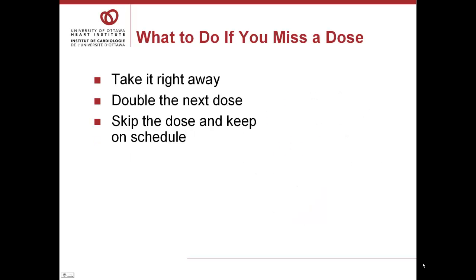If you miss a dose, should you take it right away? Should you double the next dose? Maybe you should skip the dose and keep on schedule. If you are not certain, call your pharmacist. Do not double the next dose unless you've been specifically instructed to do so by your health care team.